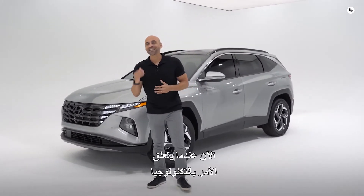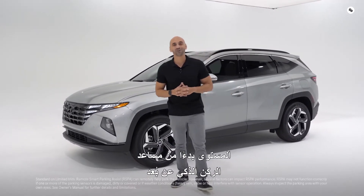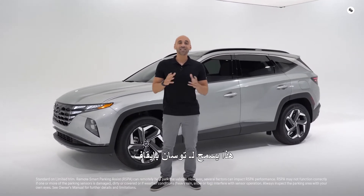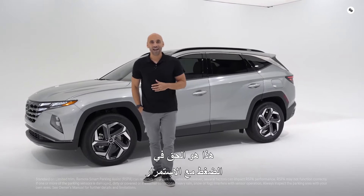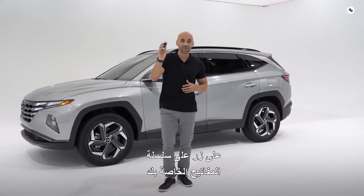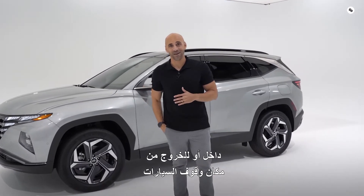When it comes to technology, the Tucson conveniently takes that to a whole new level, starting with remote smart park assist. This allows the Tucson to park itself without you even being in the vehicle. Press and hold a button on your key fob and it allows the Tucson to drive forward or in reverse, in or out of a parking space.